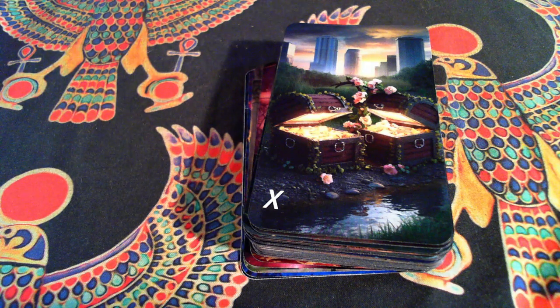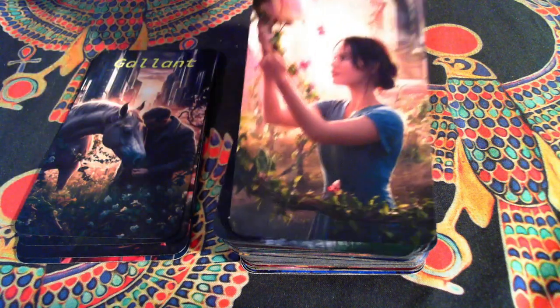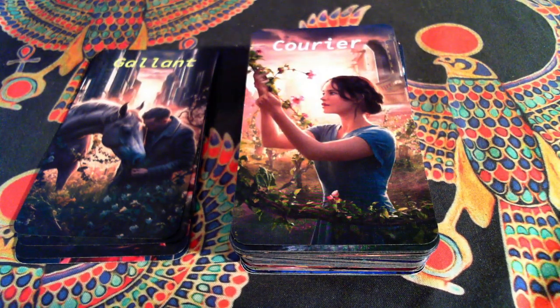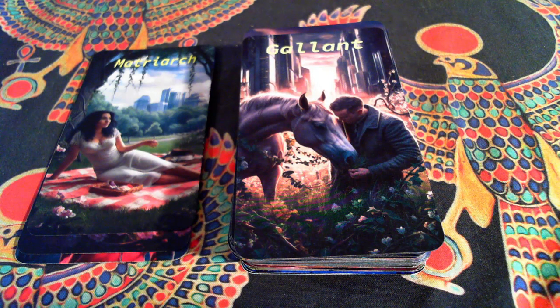These aren't in order, let's fix that real quick. Our Matriarch. Our Courier. Our Gallant — notice he's the only one that's not riding or leading the horse anywhere. He's just kind of resting with the horse, eating, doing his thing.